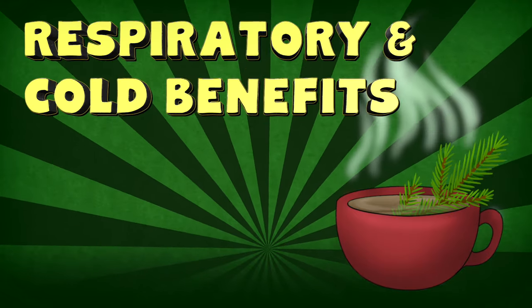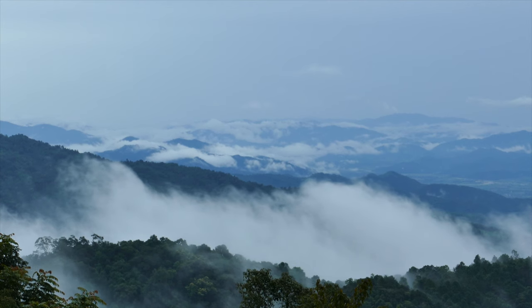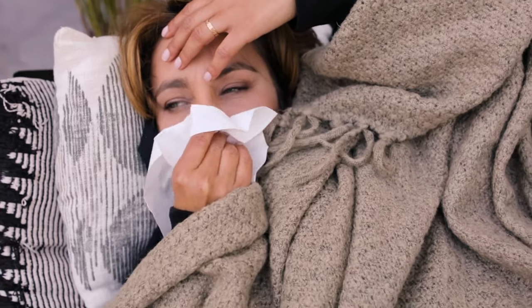Respiratory and cold benefits. As mentioned earlier, Indigenous Americans have used white pine for ages as an expectorant and decongestant. Pine needle tea is believed to be good at fighting chest infections by clearing out tenacious mucus and helping to calm harsh coughs. And while there isn't any research yet to clarify this ability, the extensive anecdotal evidence is very promising.